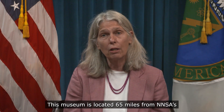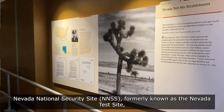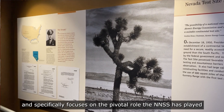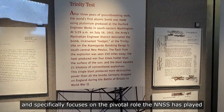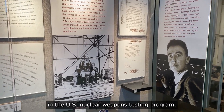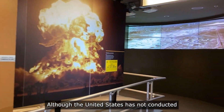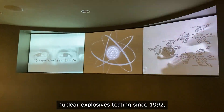This museum is located 65 miles from NNSA's Nevada National Security Site, formerly known as the Nevada Test Site, and specifically focuses on the pivotal role the NNSS has played in the U.S. nuclear weapons testing program.